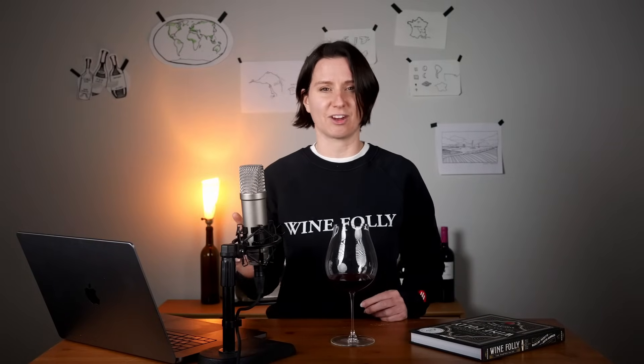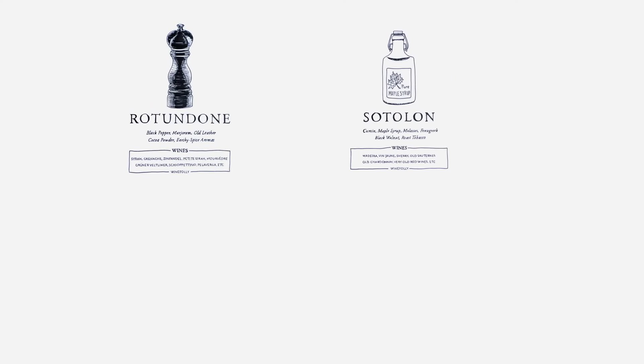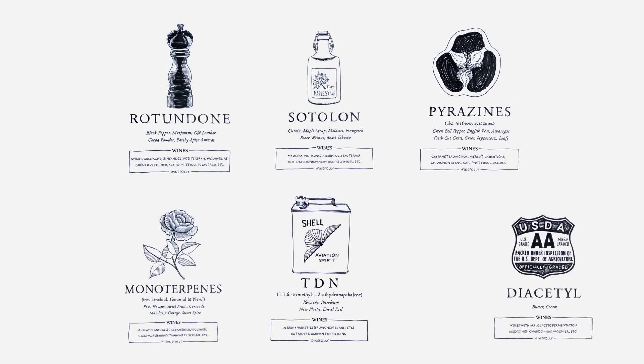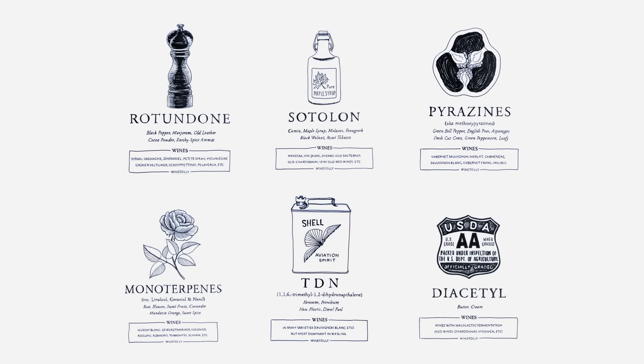But this is where something called impact compounds comes into play. These are specific aroma molecules strongly associated with certain wines or winemaking processes — also called characteristic odorants, though I prefer the ring of 'impact compounds.'